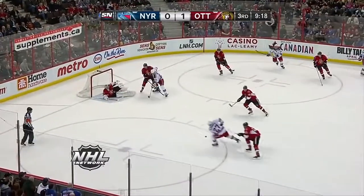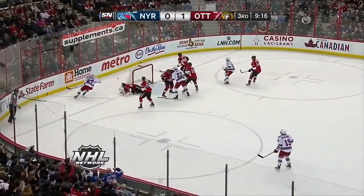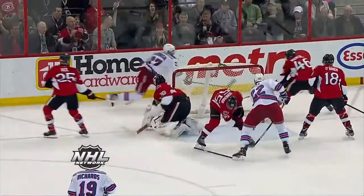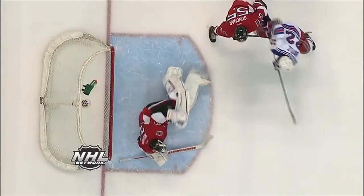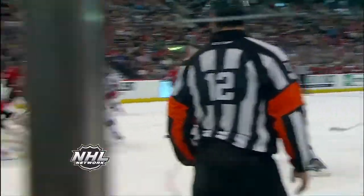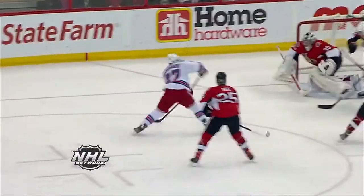Quick shot, Bishop save. Coming in now, another shot — Bishop stopped that. That was taken by McDonough — a huge save by Bishop as he looked to be down and out, but he got to his feet and made a tremendous stop getting back on his skates off McDonough, who seemed to have him dead to rights.